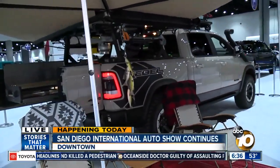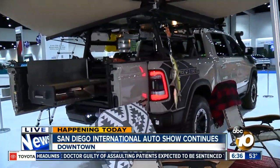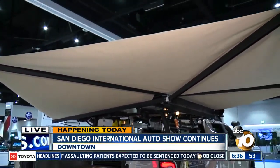Joining me this morning is Scott Heese from Fiat Chrysler. Now, this beauty right behind us — so much fun. Tell us about it. This is a 2020 Ram Rebel, which is our off-road package. What's new about this one is it has a diesel motor.